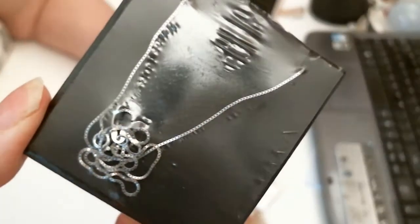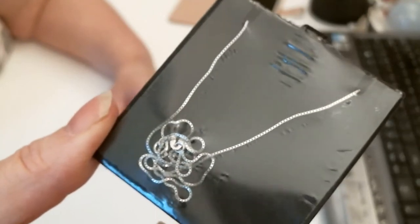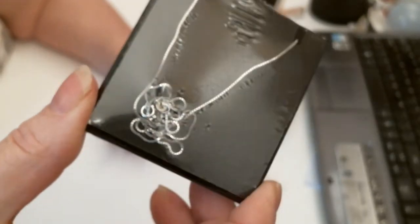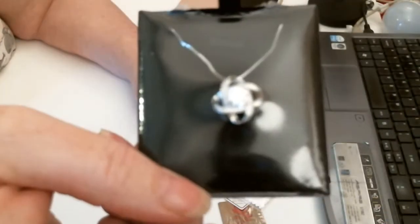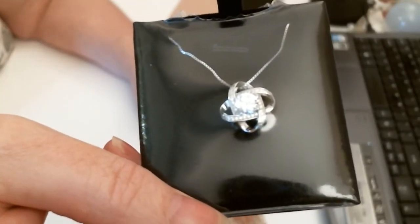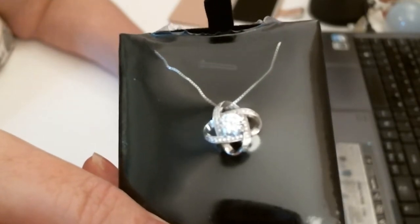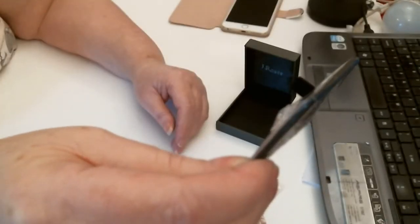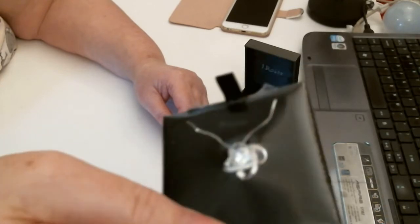There's a beautiful chain going around — quite a long one, very nice — and then a beautiful pendant inside. It's quite small but has got lots of little crystals in there.